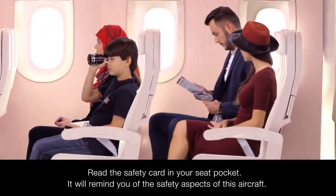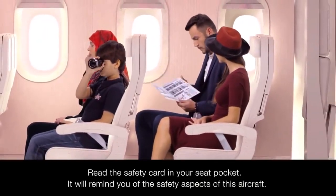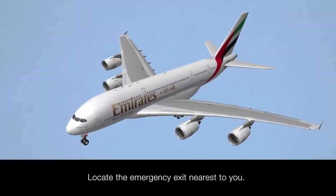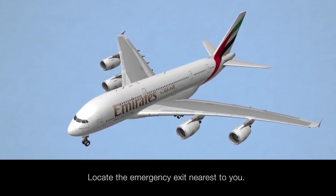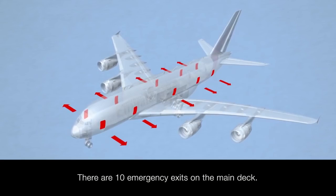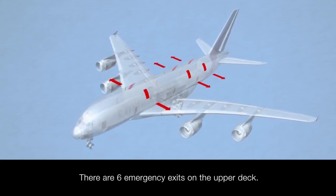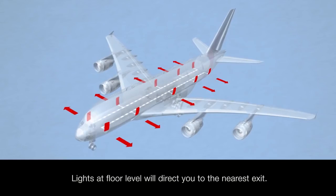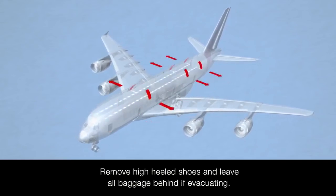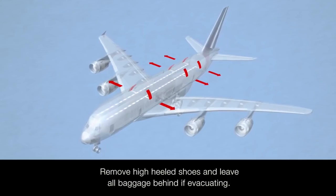Even if you are a frequent flyer, it's a good idea to read the safety card in your seat pocket. It will remind you of the safety aspects of this particular aircraft. Take a moment to locate the emergency exit nearest to your seat, which may be behind you. There are ten emergency exits on the main deck of this A380 and six on the upper deck. If needed, lights at floor level will direct you to the nearest exit. Please remove high-heeled shoes and leave all baggage behind if evacuating.